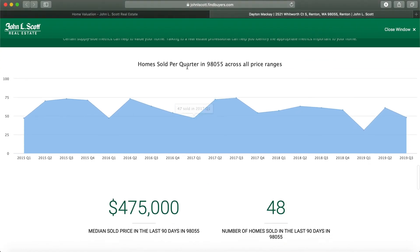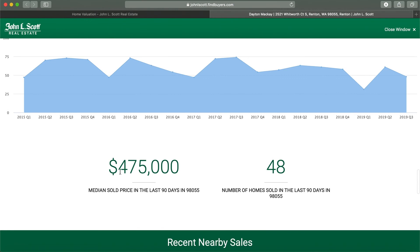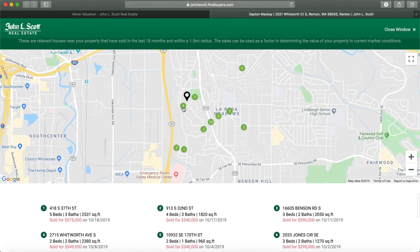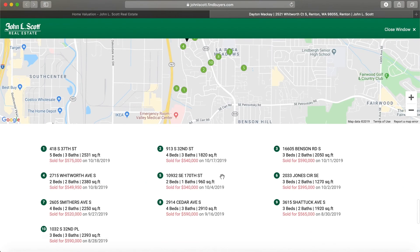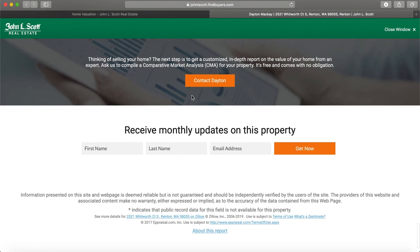And then you can see the supply side. This is sold per quarter in 98055, which is the zip code of the address. You can see the median sold price and the number of homes sold in that zip code in the last 90 days. Here we'll break down the recent sales nearby, and then another option to receive monthly updates.